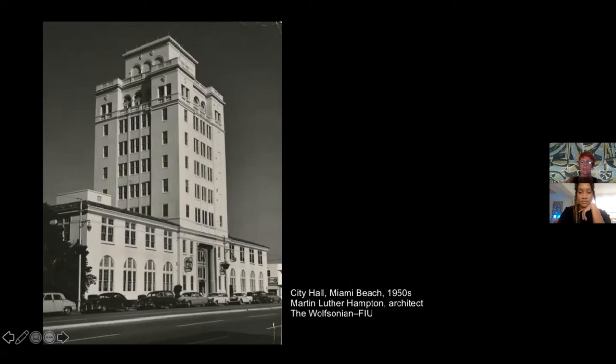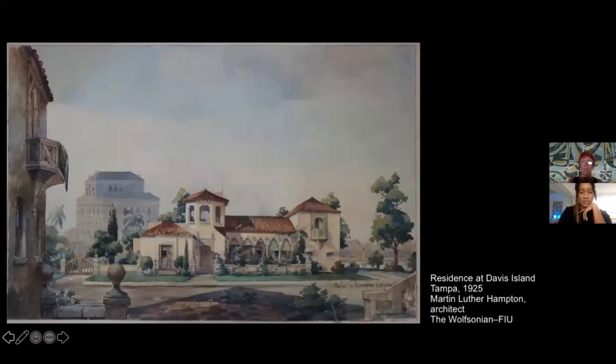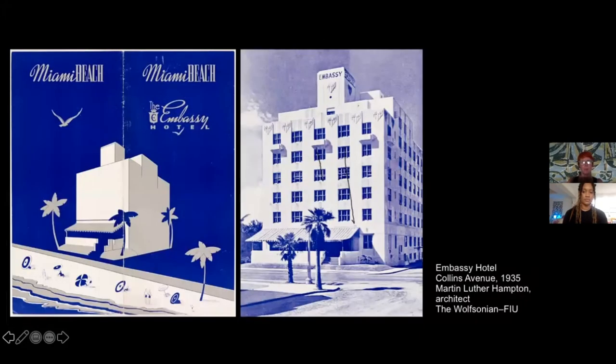We have a photograph of the City Hall in our archive, though curiously the urns that are now on the building are absent — possibly photographed during renovation or after a hurricane. The architect is again Martin Luther Hampton, one of the most prolific architects of the period. He was active in Tampa, Palm Beach, Coral Gables, and Miami Springs, where he built in Pueblo Deco style for the new estate of pioneer aviator Glenn Curtiss.